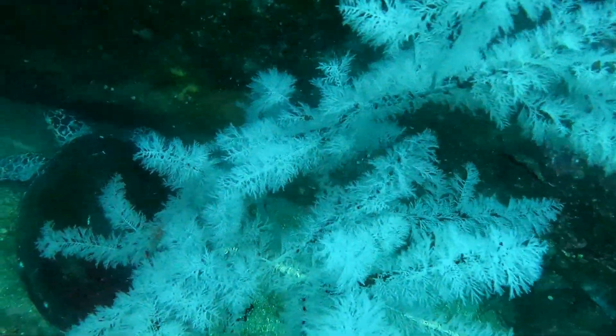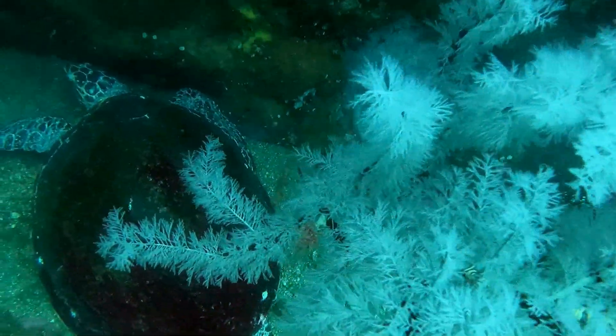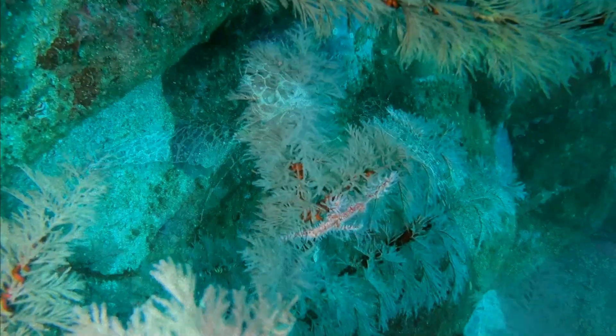Believe it or not, this is a black coral tree even though it's white. They get their name from their black skeletons, which are composed of chitin.